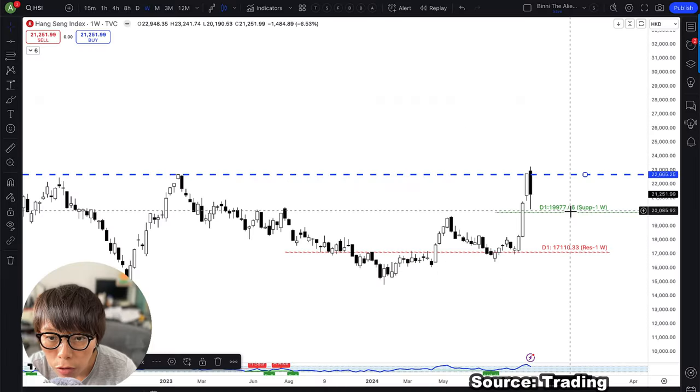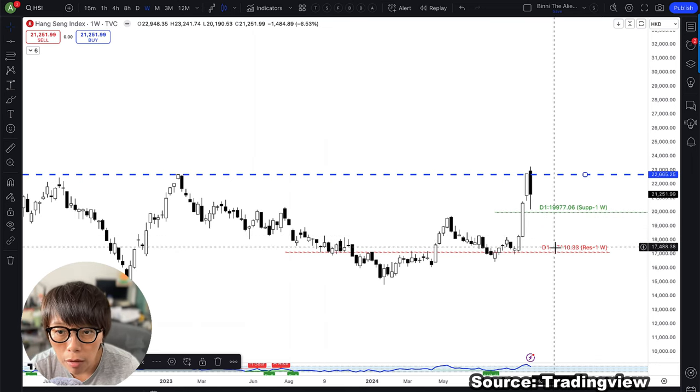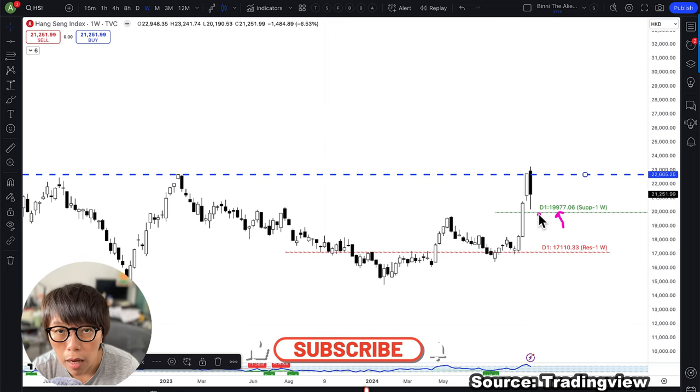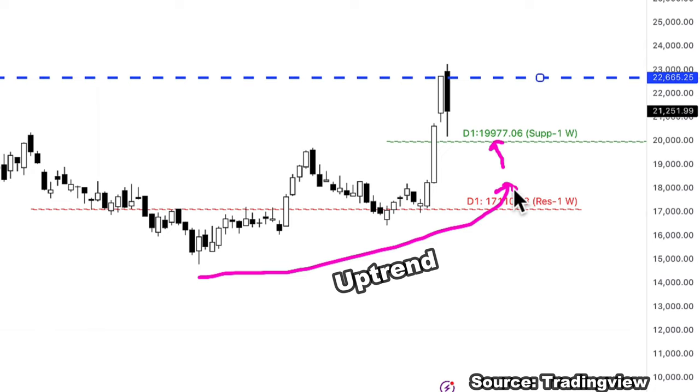With this indicator TAG, it has calculated the optimal point — this level here at around 19,977. By staying above this level and not going beyond it, price should remain in an uptrend. You can see this as a re-entry point. I'm not encouraging you to enter here, but based on our calculation, when price stays above this level, the current uptrend will stay intact.